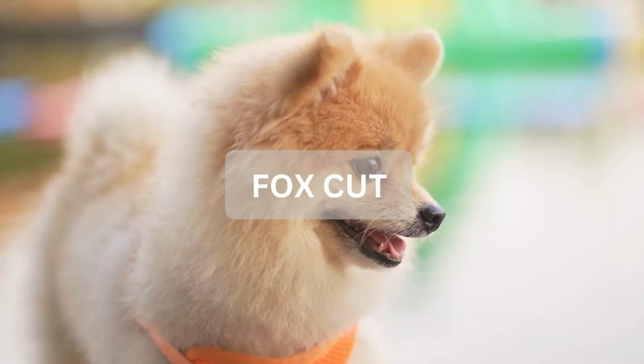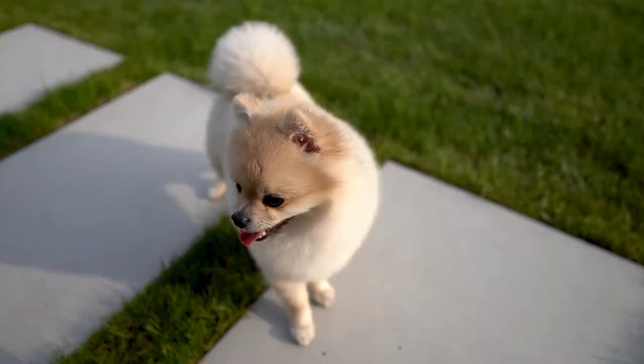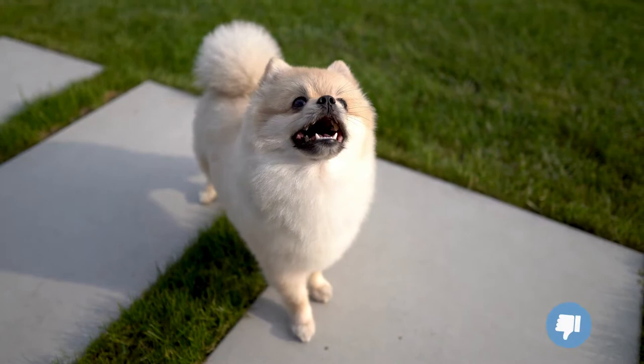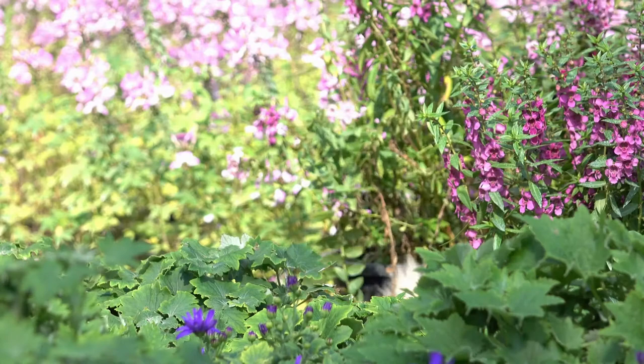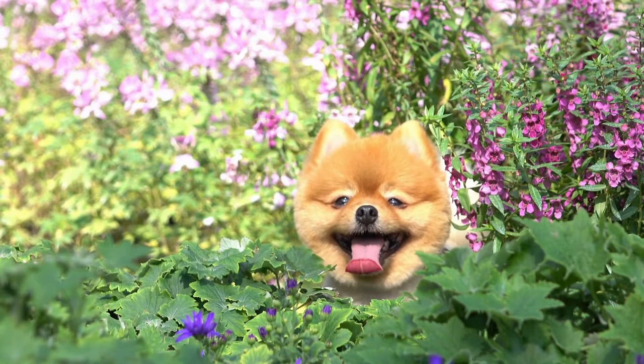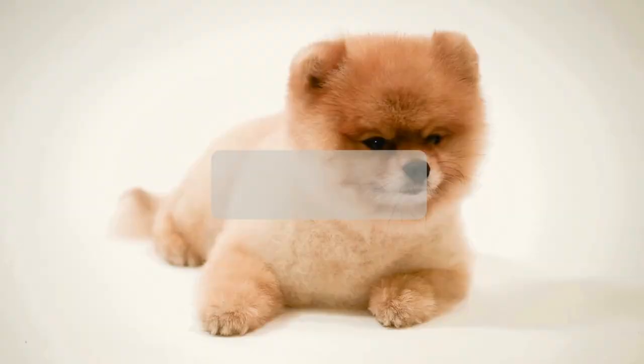What is a fox cut? With a fox cut, the hairstyle is meant to accentuate the Pomeranian's natural features, making it look more like a fox. The fur around the face is trimmed into a triangle fashion, the dog's body is trimmed shorter, leaving its tail nice and fluffy. This haircut is not recommended due to the possibility of cutting the body hair too short and damaging it. Pomeranians are supposed to look like Pomeranians and not foxes.